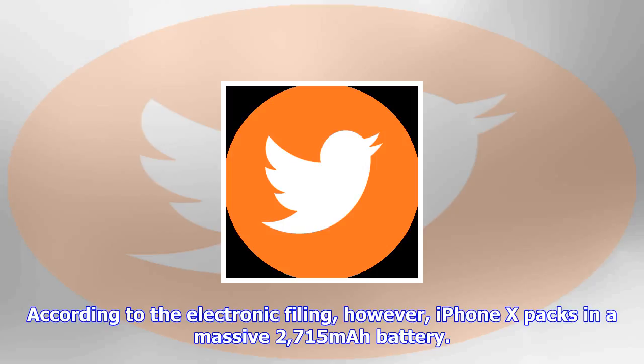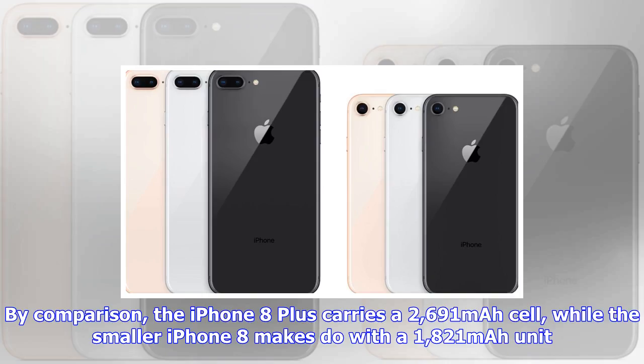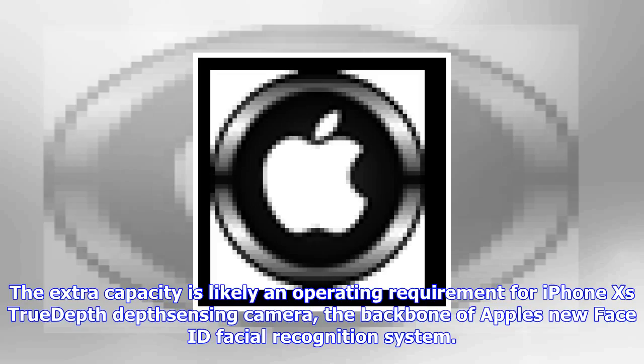The extra capacity is likely an operating requirement for iPhone X's TrueDepth depth-sensing camera, the backbone of Apple's new Face ID facial recognition system. Another power-hungry component unique to iPhone X is a dual camera array that boasts optical image stabilization on both lenses instead of the usual single wide-angle shooter. Despite being an OLED component, the full-face 5.8-inch Super Retina screen might also draw more power than a typical iPhone display.